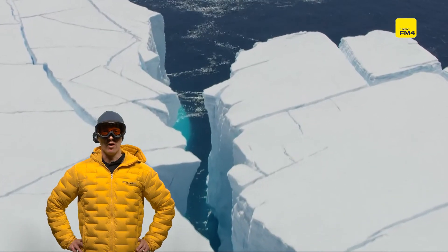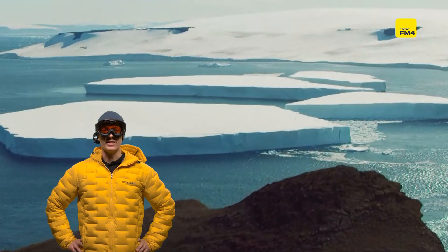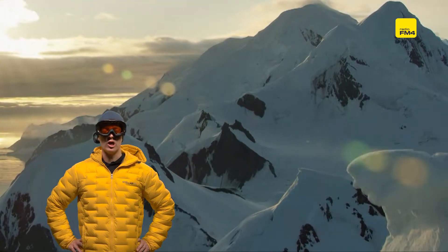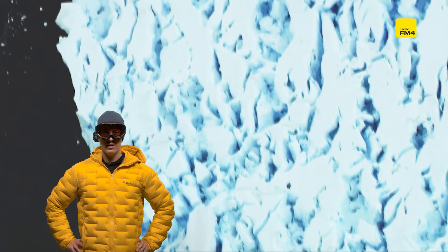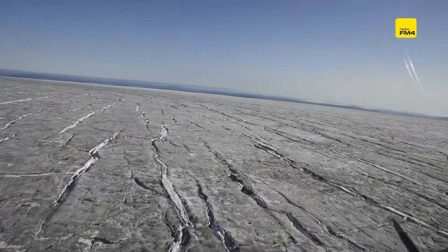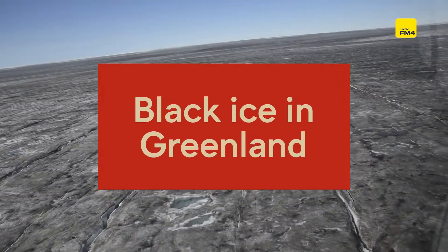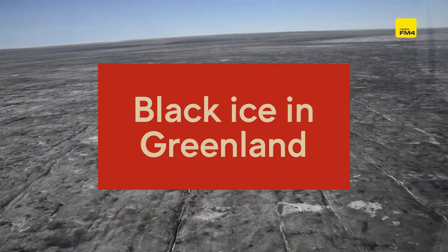This is probably what you think of when you think of the great ice sheet of Greenland — endless vistas of pristine, glorious white. But actually, in many places it already looks like this: not white or light blue, but dark, greyish, even black looking.